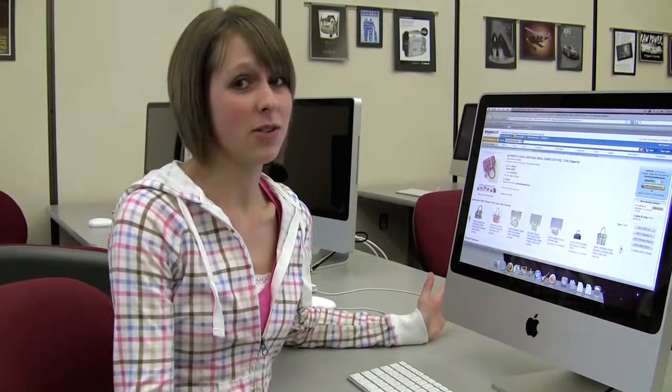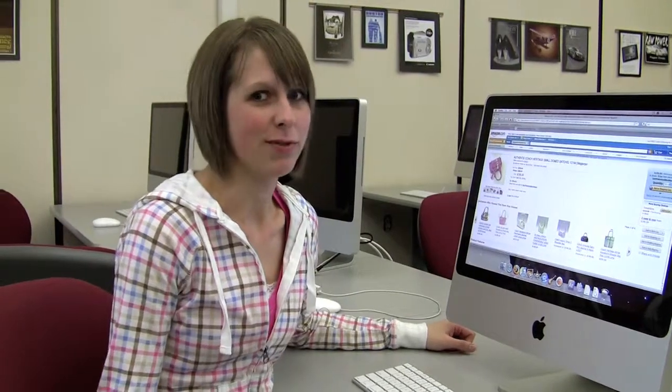Sometimes Google isn't the best way to get information. I mean, some of the websites out there are pretty unreliable. It seems like it's the only option that I have — that's the only problem. I really wish there were an easier way to get the information that I need.